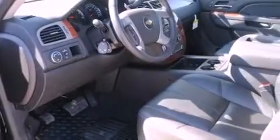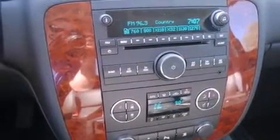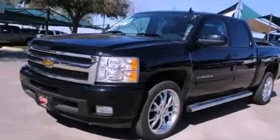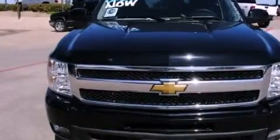The following features are also included: memory settings for the driver's seat positions so you can recall your favorite position with the push of one button, dual power seats, Bluetooth cell phone integration, a premium audio system, and a security system.